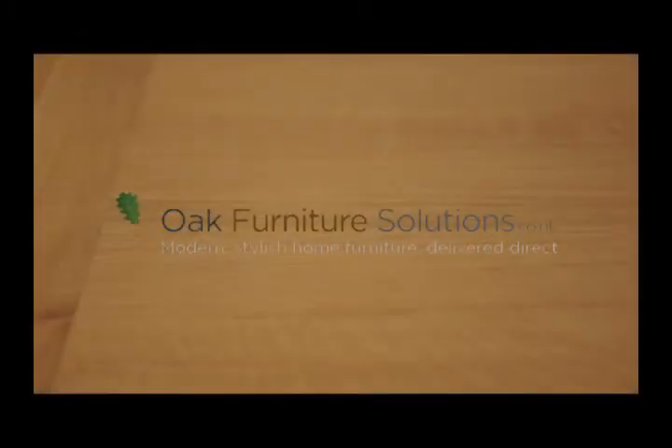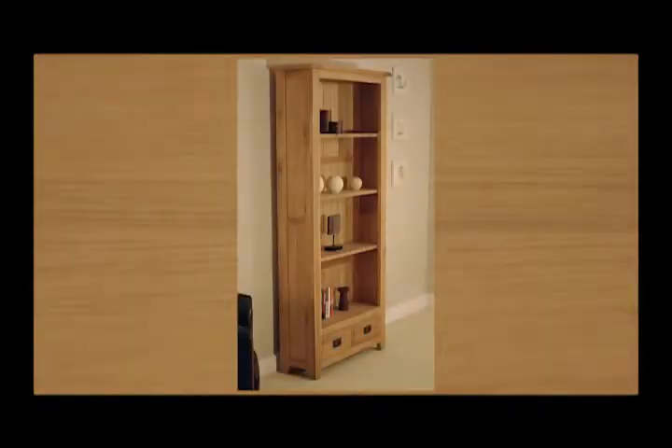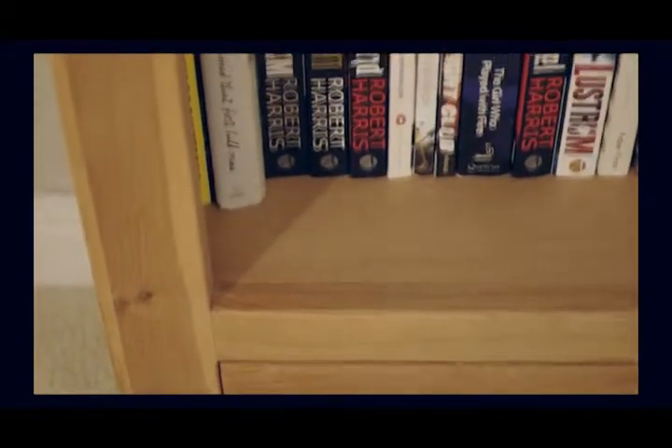The Westbury range is made entirely from high quality reclaimed oak. The oak is treated with a resilient satin lacquer which both protects and enhances the natural beauty of the wood. The Westbury oak tall bookcase is a beautiful and elegant storage solution.